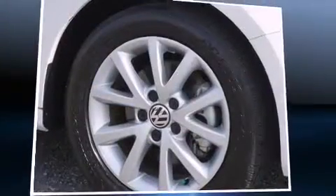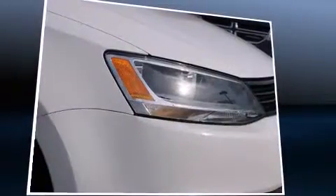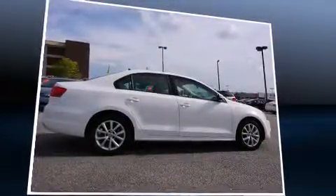Step into the 2012 Volkswagen Jetta. This four-door, five-passenger sedan still has fewer than 30,000 miles. It features a front-wheel drive platform, an automatic transmission, and a 2.5-liter five-cylinder engine.